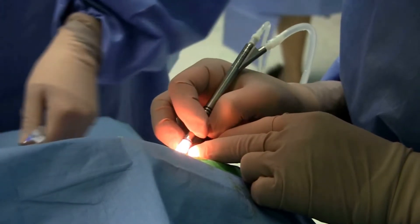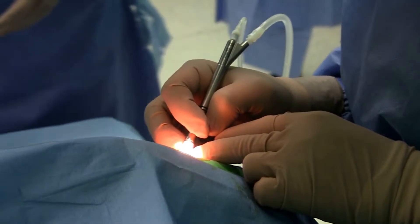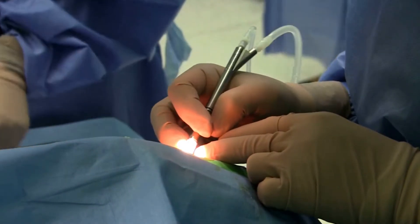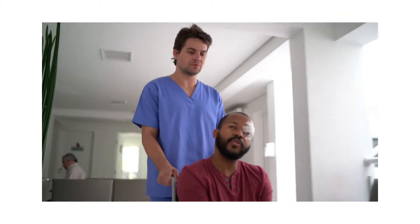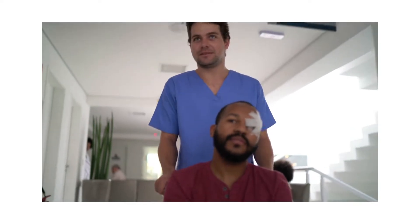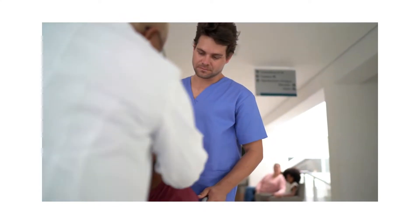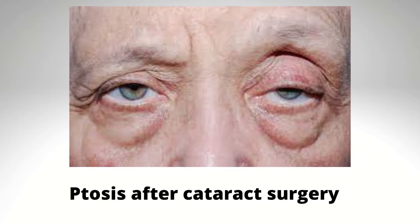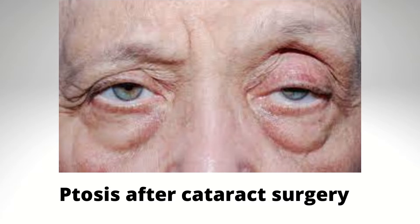Cataract surgery has evolved to become highly efficient and predictable. Obviously, patients have very high expectations of a good outcome. Most patients neither understand nor are willing to accept complications after cataract surgery. Imagine a situation in which you have operated on a cataract patient and next day he or she presents with post-cataract surgery ptosis. How would you react to that? More importantly, what should you do to avoid any such complications happening at all?